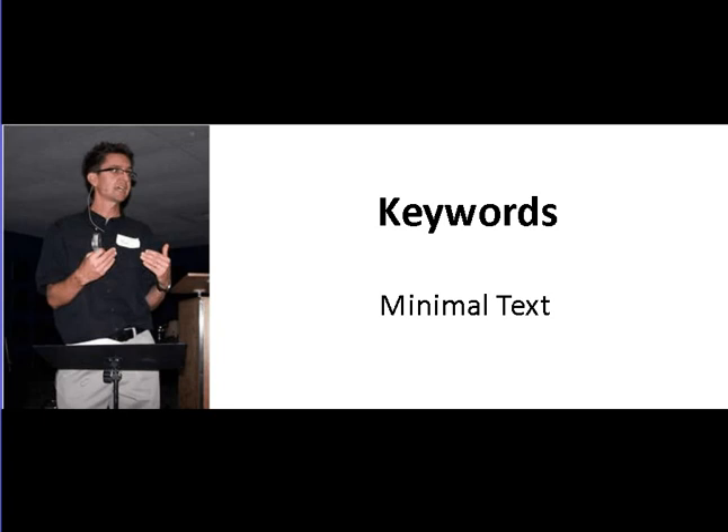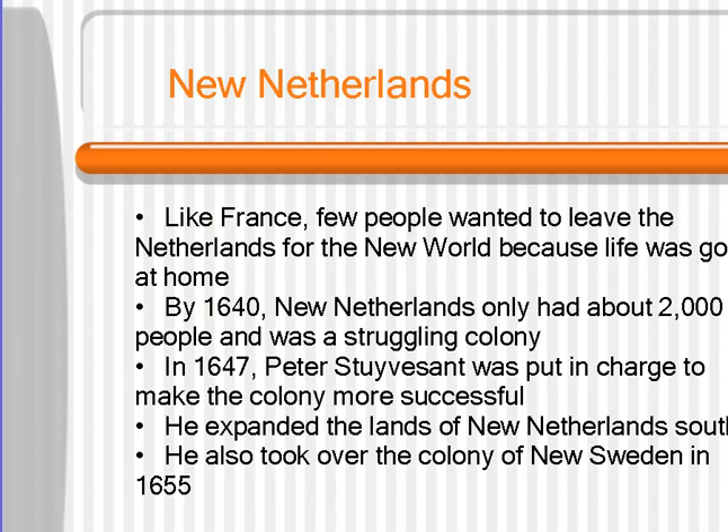Keywords only on your text — minimal text. This is probably the biggest crime I see people commit on their PowerPoint presentations. They try to get all the information on the screen, but the information should come out of your mouth. Remember, this is a visual support for what you're talking about. You do not want to give everybody everything on the screen. Here's an example of someone that just throws a ton of text all over it. When you see this, you're thinking: I don't want to have to read all that. And besides, if they wanted you to read, why don't they just hand you a book?